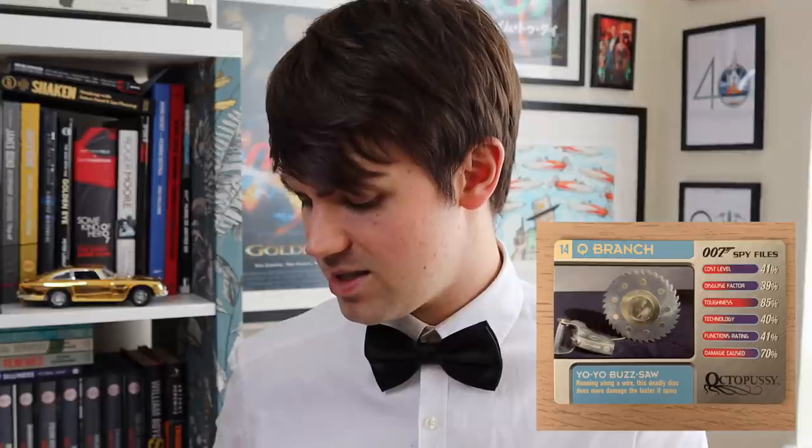Next is the Spiked Umbrella from For Your Eyes Only - a good Disguise Factor, pretty poor for everything else. A lot of incidental gadgets included in this selection, which I quite like, because some of those Q Branch scenes where you would just see a gadget for like 30 seconds on screen are some of the more memorable ones. So I quite like that these cards are paying attention to some of the more minute gadgets in the series. Yo-Yo Buzzsaw again has good toughness.